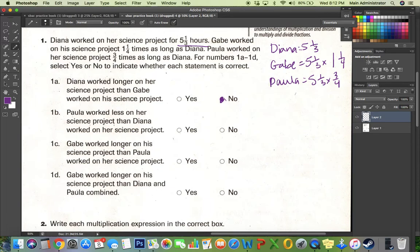Paula worked less on her science project than Diana worked on her science project. Yes, that's right, because when you take a whole number and multiply it by a fraction, you get a number smaller than the initial whole number. Let's do the math to prove that: five and one-third is 16 over three, times three-fourths. The threes cross out, and I'm left with four. Four is less than five and one-third, so Paula worked less.